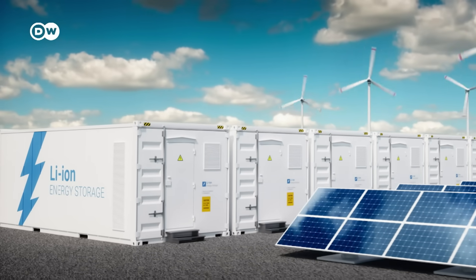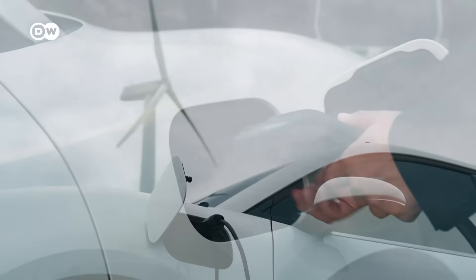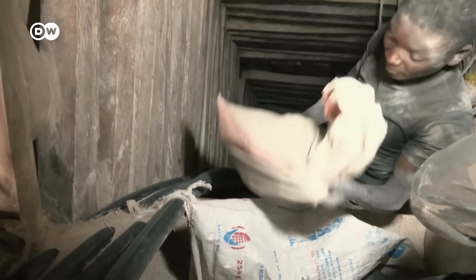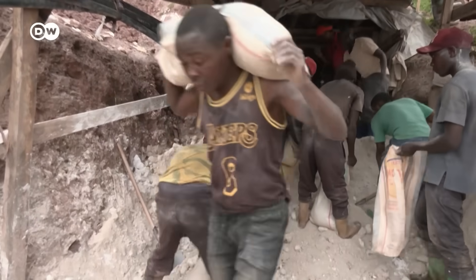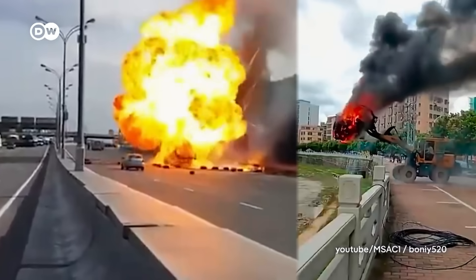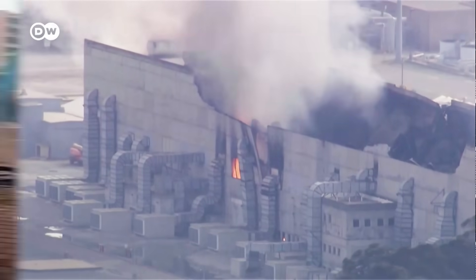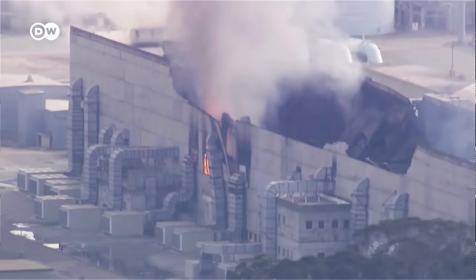Market researchers estimate that within just seven years, the global energy storage market could be worth more than $230 billion. But which technology can meet that demand? Right now, lithium-ion batteries dominate — the same kind used in electric cars. But they rely on raw materials like cobalt and nickel, which are often mined under conditions that violate human rights.